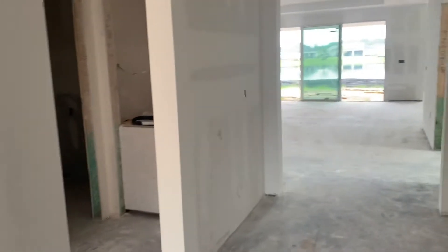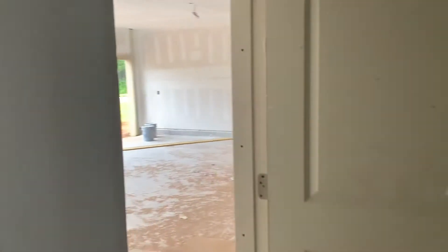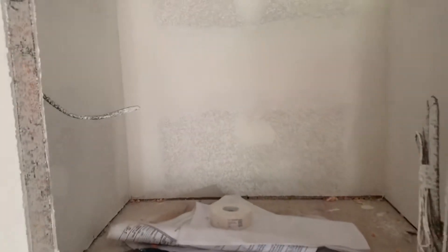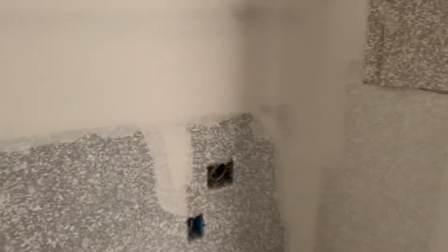As we walk back out to the front main hallway and a little bit further down to the left, we have our entry off of the garage. As you walk in from the garage, immediately in front of you is a door with your air handler and then the laundry room. In the laundry room you can see washer and dryer with both gas and electric, a small closet, and room for a sink if you wish.